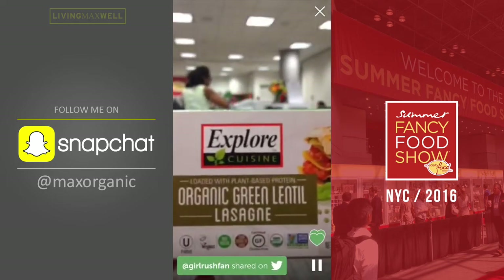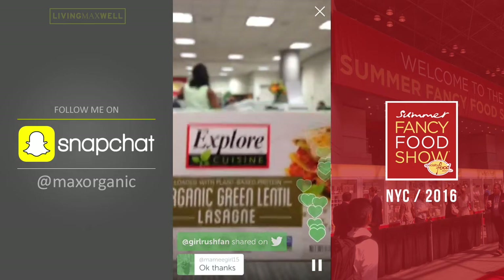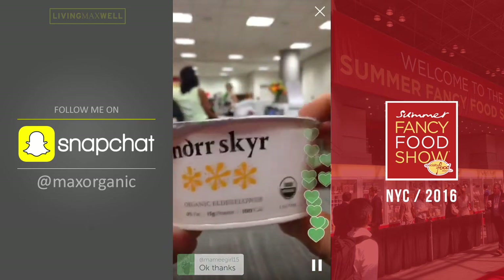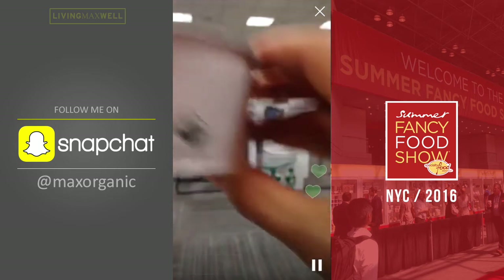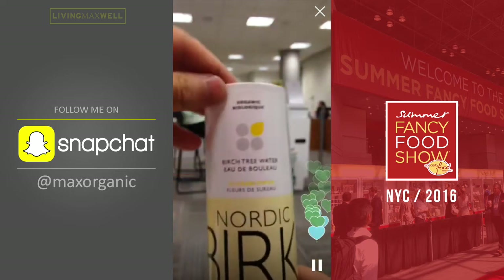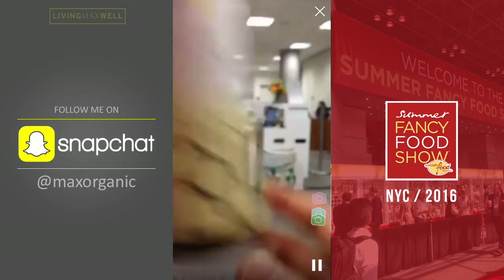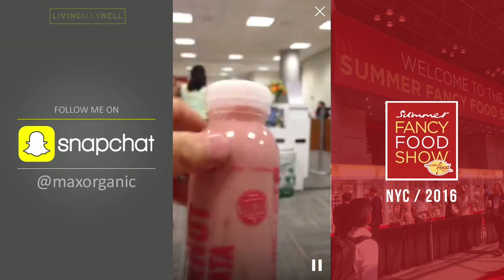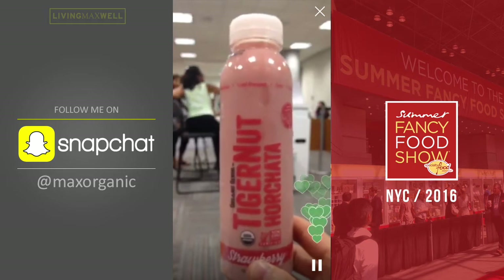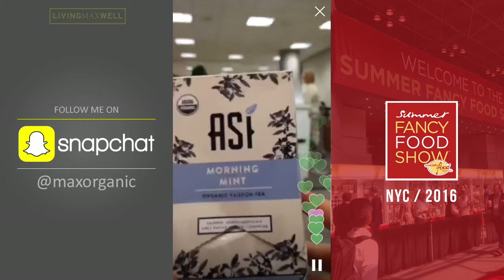Here's the Explore Cuisine green lentil lasagna — product number one. Product number two is the Noor Skeer elderflower yogurt. Product number three is the organic birch tree water in the compostable biodegradable packaging. Product number four is the tiger nut horchata — strawberry flavor, very rich in iron, prebiotic fiber. And product number five is the Assi Yaupon leaf tea.